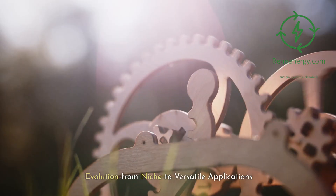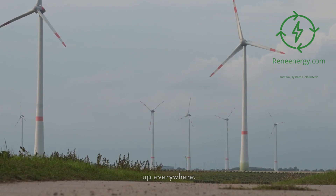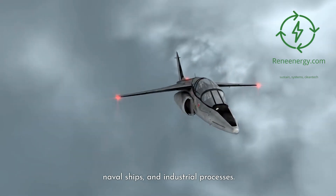Evolution from niche to versatile applications. Post-World War II, gas turbines started popping up everywhere. No longer just for fighter jets, these mighty machines found their way into power plants, naval ships, and industrial processes.